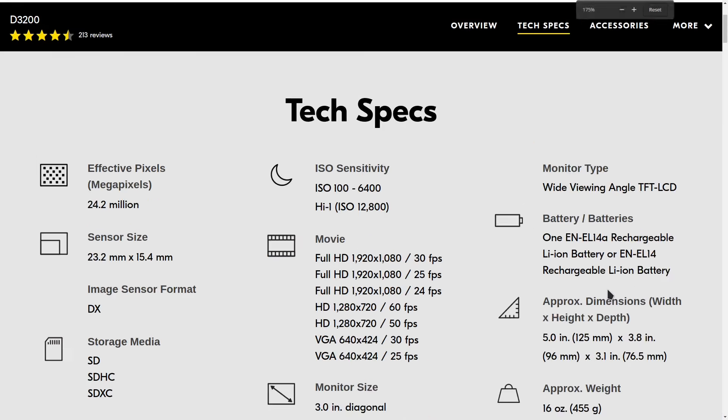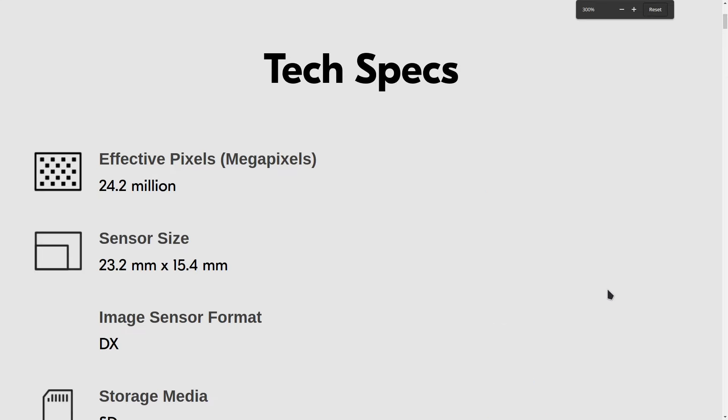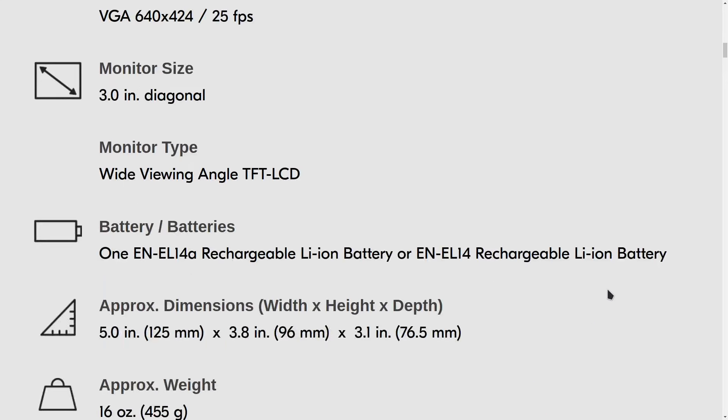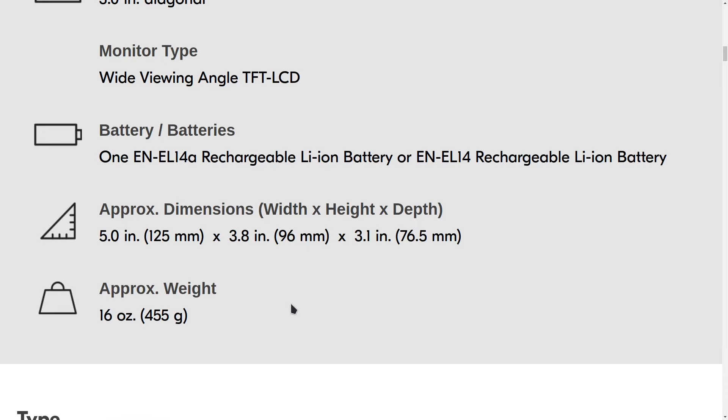With that said, the camera with the lens is going to end up being too large to fit into a coat or jacket pocket, or to be easy to travel with. It also requires a battery charger since you can't charge it via USB, which makes it bad for travel and carrying around in general because you have to have a bunch of extra stuff with it, and the lenses are fairly large.